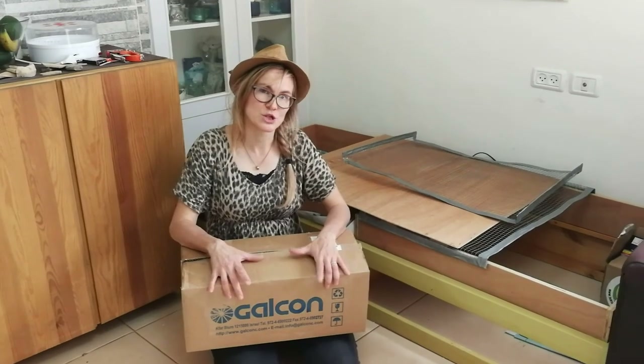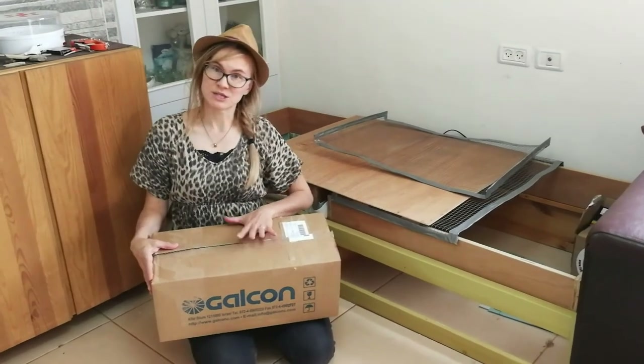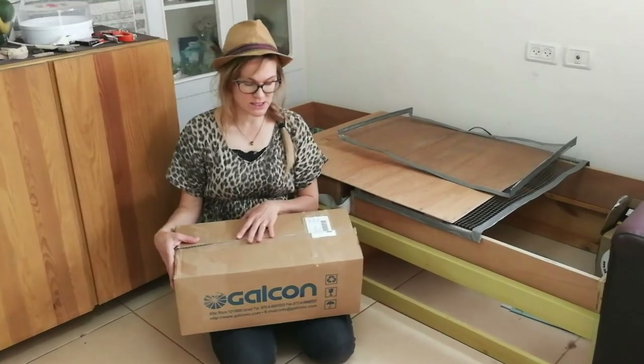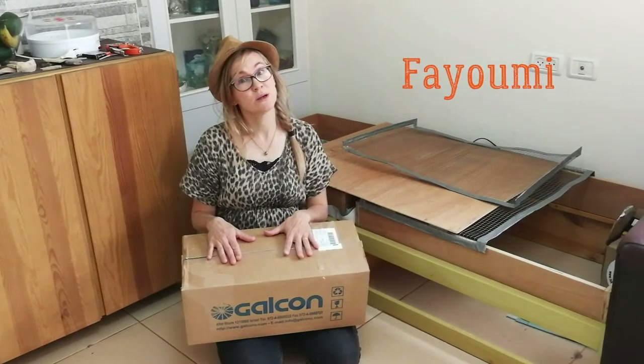You're probably interested to know what I have here in the box, the secret box, the treasure box. Despite all the restrictions of movement outside because of the disease, I managed to get this order I put in for seven Fayumi chicks.